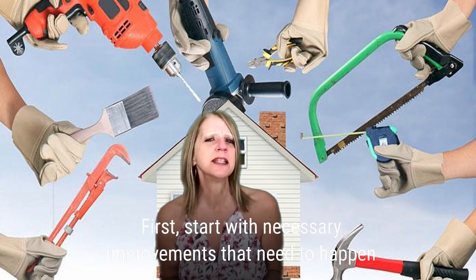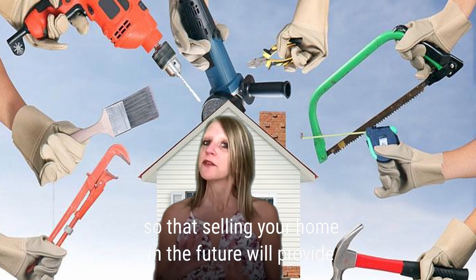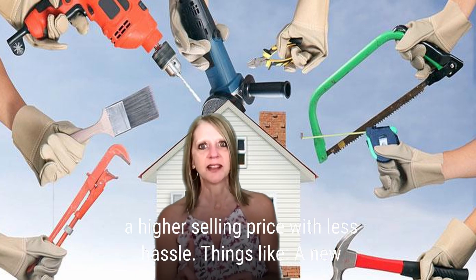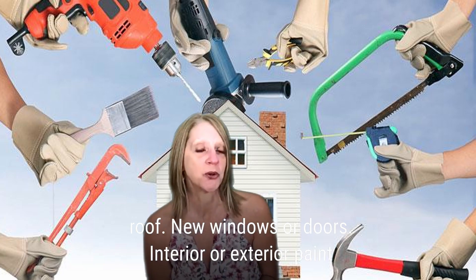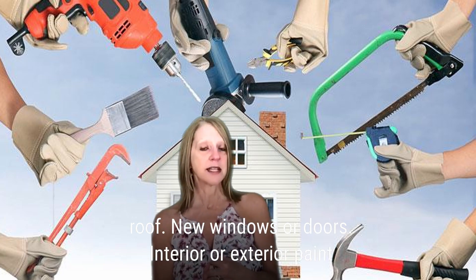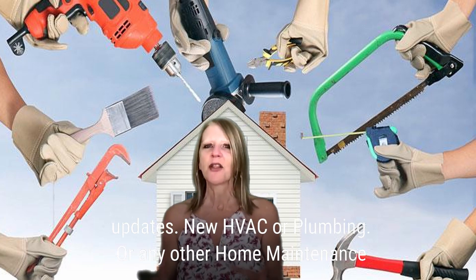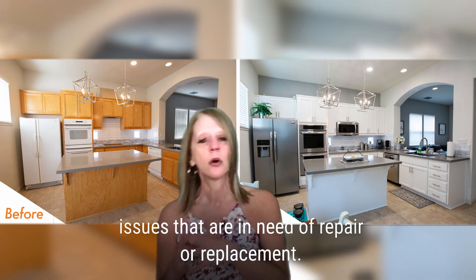First, start with necessary improvements that need to happen so that selling your home in the future will provide a higher selling price with less hassle. Things like a new roof, new windows or doors, interior or exterior paint updates, new HVAC or plumbing, or any other home maintenance issues that are in need of repair or replacement.